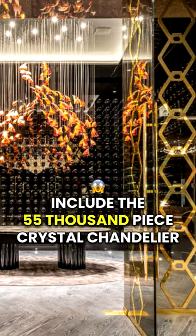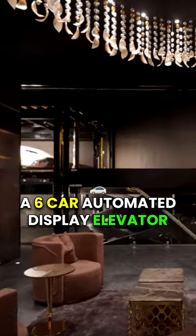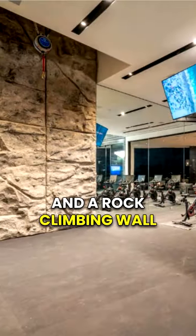...the 55,000-piece crystal chandelier, the sub-zero vodka tasting room, a six-car automated display elevator, and a rock climbing wall.